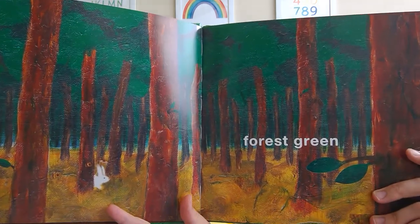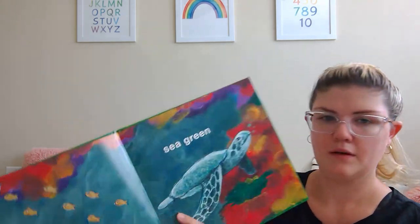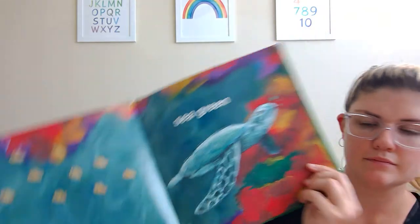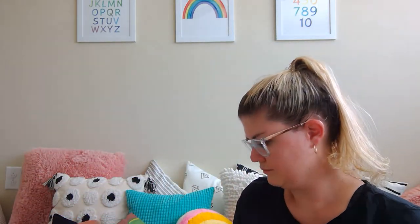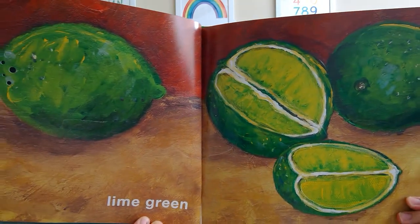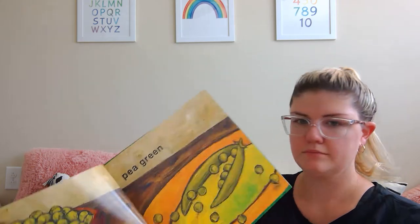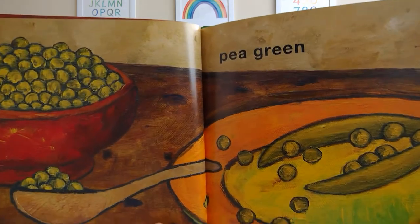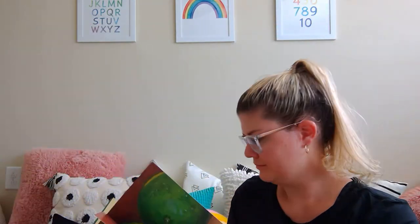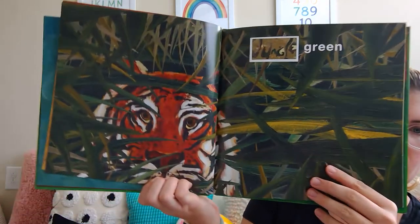Forest green. Sea green. Lime green. Ooh, yummy. Pea green. Do you like peas? Green.